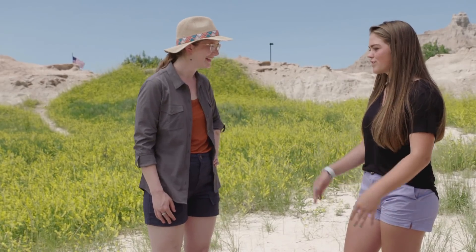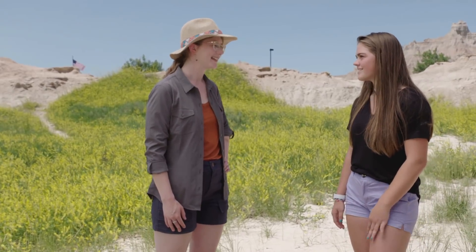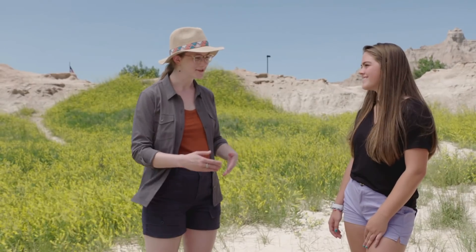Did this experience give you a sort of impression that science is something that anybody could do? Yes. A seven-year-old finding one of the best preserved cat skulls in this area — I think that's great. And I think it's awesome that you had gone through the program and had your training and you knew what to do. And it's resulted in this amazing scientific discovery. I think that's really awesome. Me too.